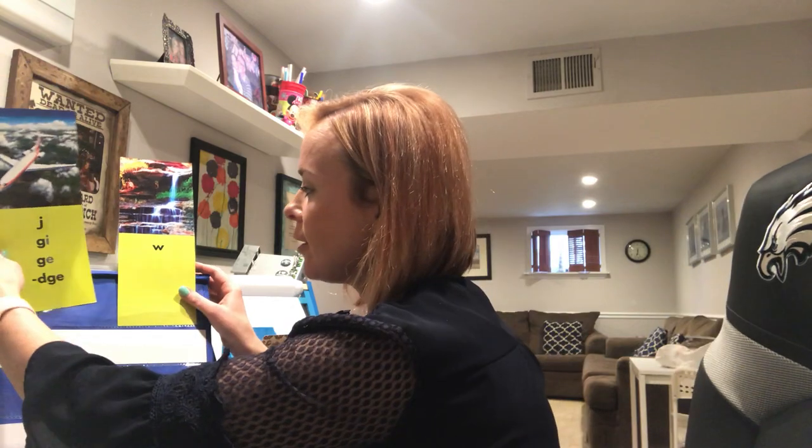These are our letters of the week. We have J — jet, and W — waterfall. I'm going to leave our two letters of the week up here: J and W. Remember those two sounds.